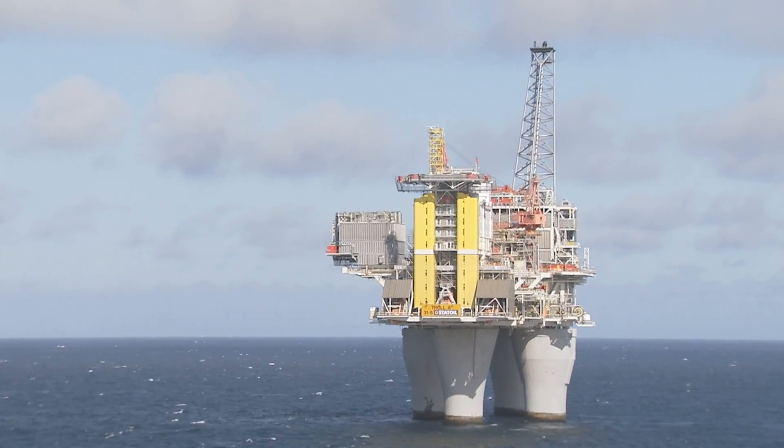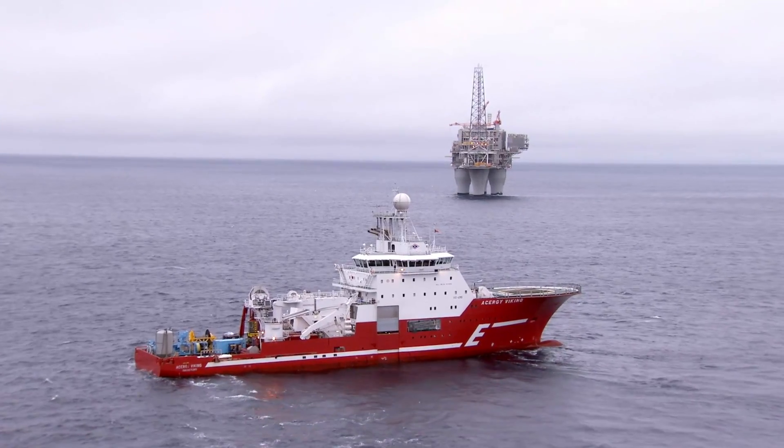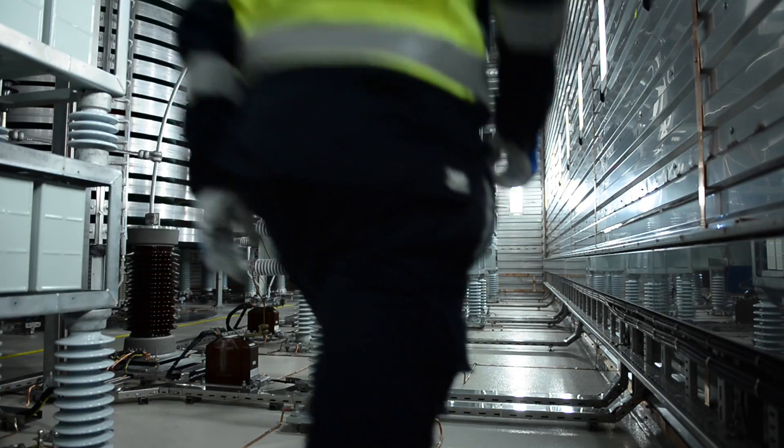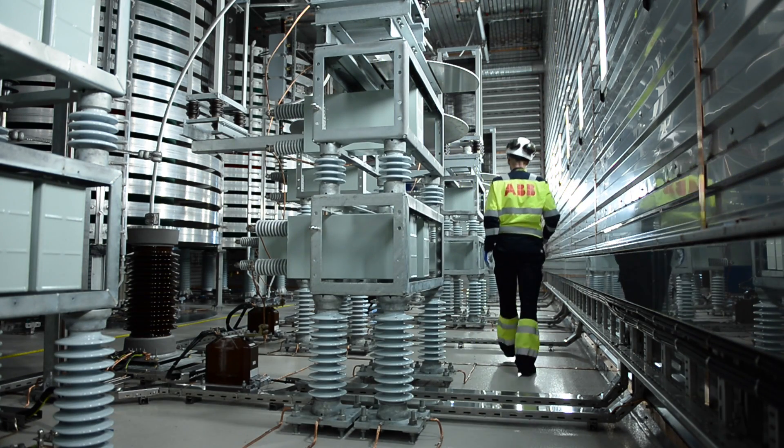With power from shore, you can go long distances with either AC or DC technology provided by ABB. You can connect renewable energy to a power from shore source, or you could have a large gas facility producing power onshore.